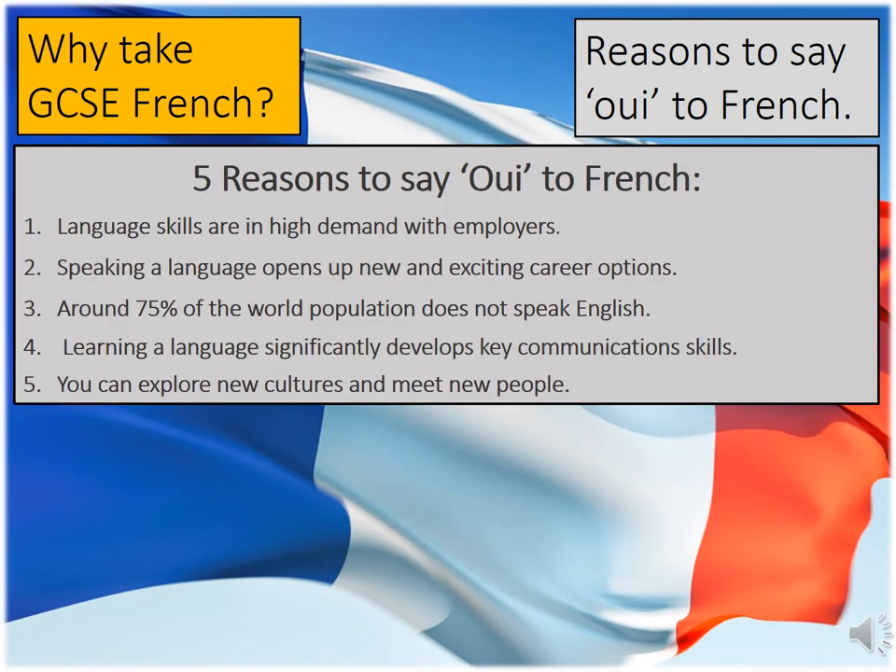I'm now going to give you some reasons why I think you should say oui to French. Language skills are in high demand with employers. The job market is extremely competitive at the moment, but language skills can set you apart from other applicants. The UK has officially left the EU; however, we are still trading with our neighbours, and in particular with France. Therefore, it's crucial that we can speak French in order to deal successfully with them.